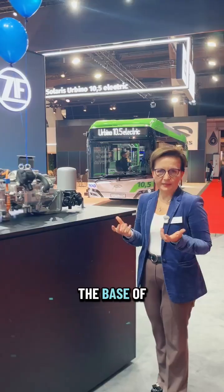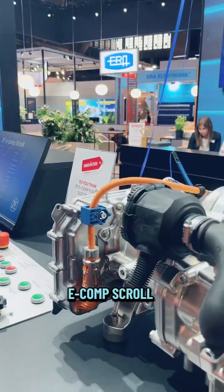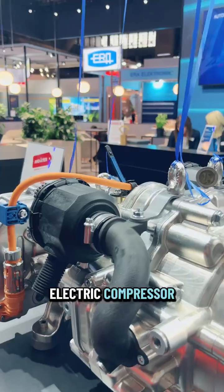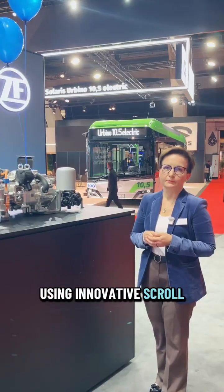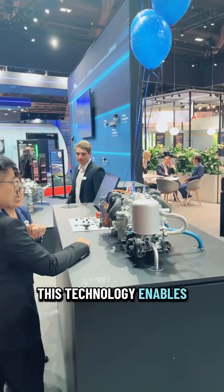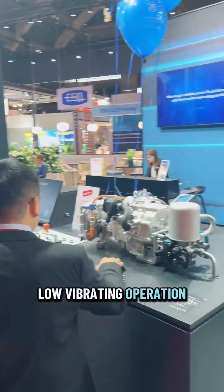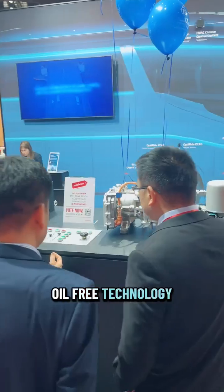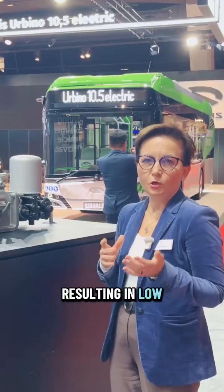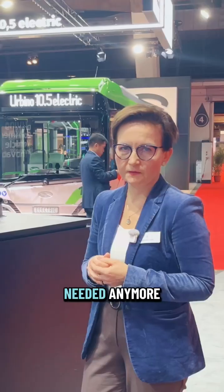The heart and the base of this system is state-of-the-art e-com scroll — an electric compressor using innovative scroll compression technology. This technology enables smooth, ultra-silent and low-vibrating operation. What's more, it's oil-free technology, resulting in low total cost of ownership as no frequent oil exchange is needed anymore.